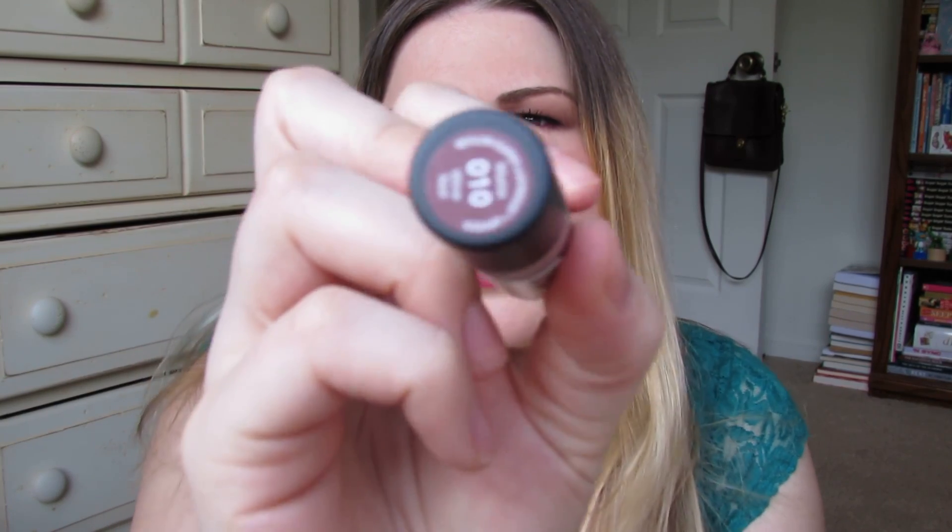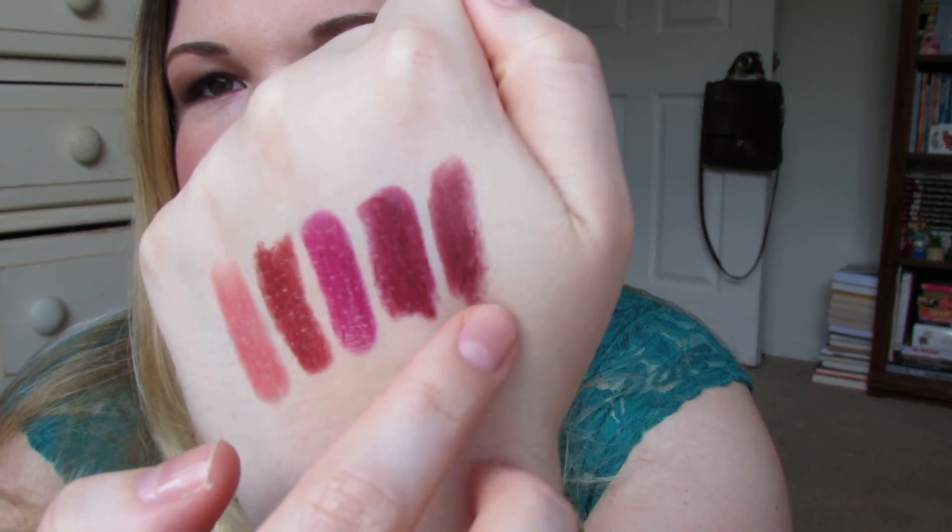The third lipstick from Kmart is by Revlon from their matte lipstick line — number 010, Wine Not. I think the camera isn't focusing because I zoomed my lens a bit. The formula on these is really nice. It's a really deep shade.